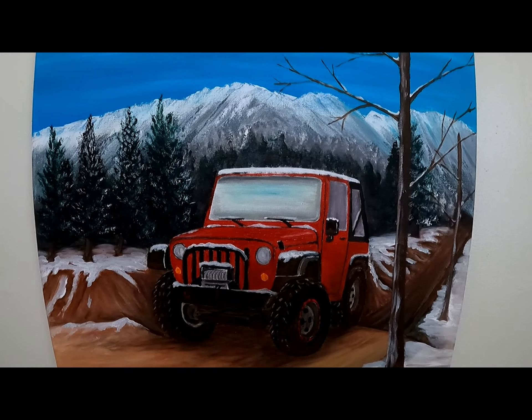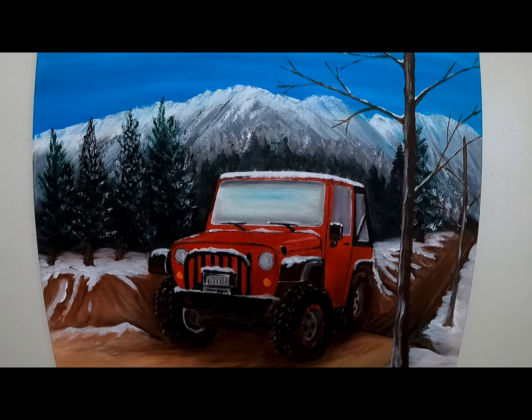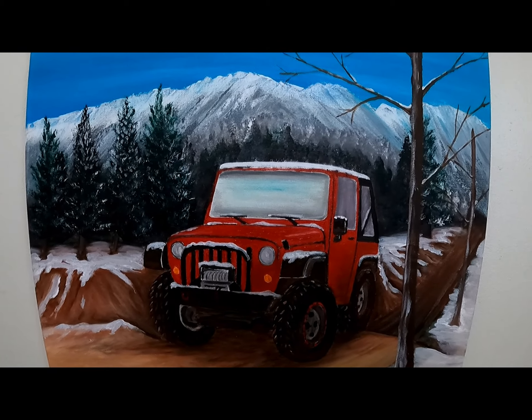A little jeep painting I did. I'm into jeeps, and it looks like my first jeep I had.